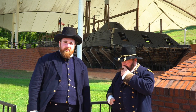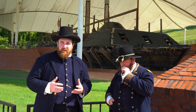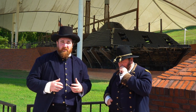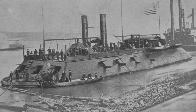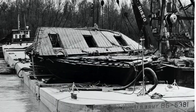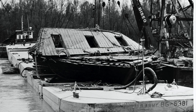Out here in the western theater of the war, the Navy's river fleet is absolutely vital to the Union strategy. We're here at the USS Cairo, constructed in 1861. It struck a torpedo in 1862. In 1964 it was raised and now is partially reconstructed as you can see today.